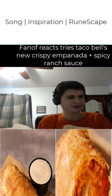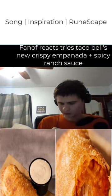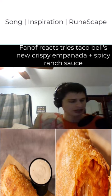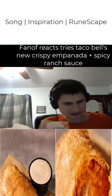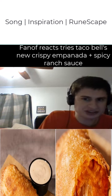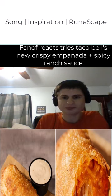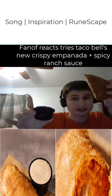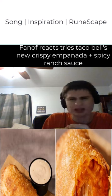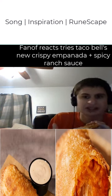Good day everyone, let's try the new Taco Bell chicken empanada. It comes with spicy ranch sauce. I've been seeing this all over my For You page and Instagram, so I had to get it. It was less than four dollars where I live. It's chicken, cheese, nacho cheese, in a kind of casing. Let's try it out.